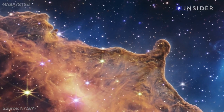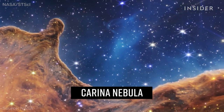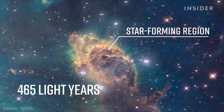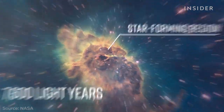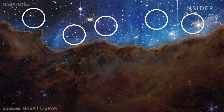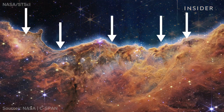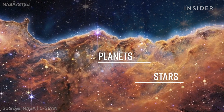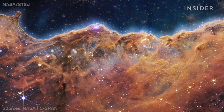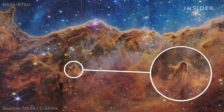And here, Webb captures star birth. Astronomers call these the cosmic cliffs, located inside the Carina Nebula — a star-forming region about 7,600 light-years away, but still within our own Milky Way. New, young stars up here are producing radiation and strong winds, pushing gas and dust downward in this gigantic cloud. Scientists say dust clouds like these are breeding grounds for new planets and stars. They're already seeing hundreds of them here, and they're also noticing new types of cosmic structures scientists can't identify or name.